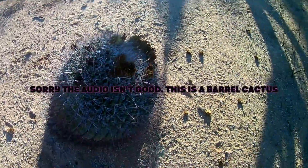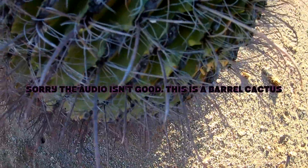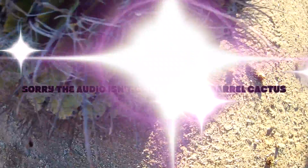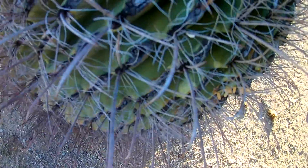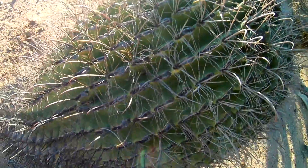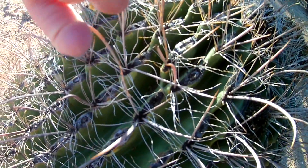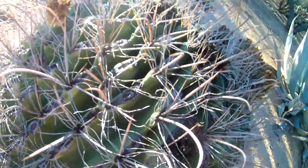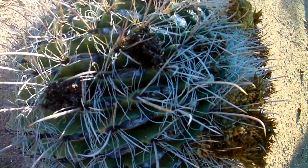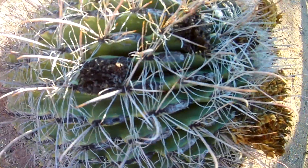Here we have the barrel cactus — look at the spikes. These ones are not that hooked, but this species of barrel cactus is called a fishhook. Here's one with a seriously gnarly-looking fishhook spike. These guys are pretty low to the ground, and the chances of bumping into them are pretty slim unless you graze your leg.